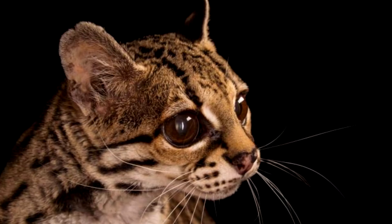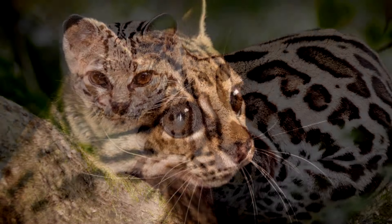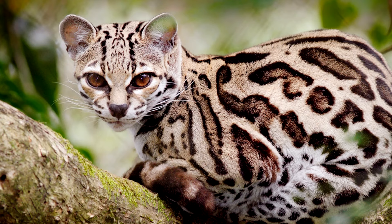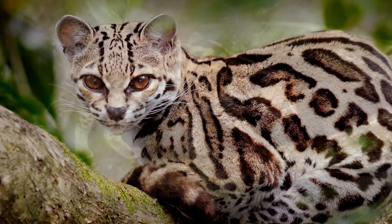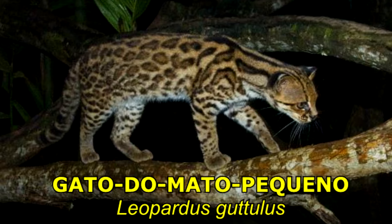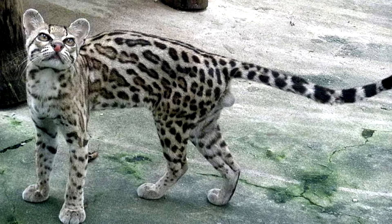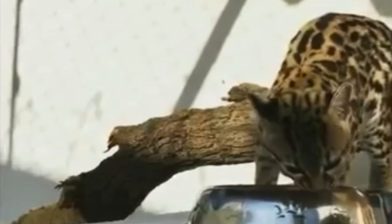Suas cores e desenhos do corpo são bem bonitas. Tem a pelagem bastante parecida com a jaguatirica e com o gato do mato pequeno. Com coloração amarelo-dourada, com rosetas escuras dispostas principalmente nas laterais do corpo. Nas costas, as rosetas se fundem, formando listras que vão do topo dos olhos até a base da cauda.